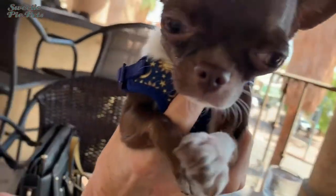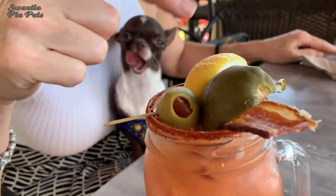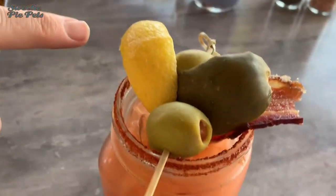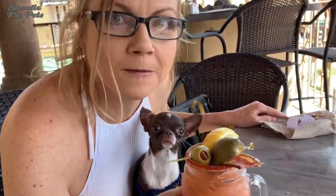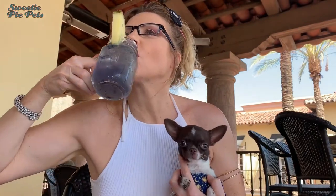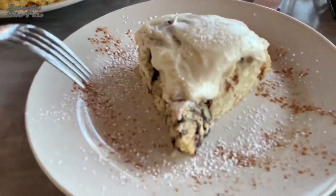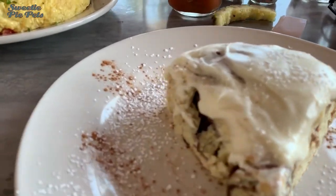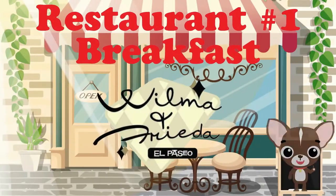Our first restaurant stop: Wilma and Frida's, for breakfast. This is a Bloody Mary and it's so cool — it looks like it has a salad on top. It has bacon, a pickle, olives, lemon, and bacon salt. You can taste the bacon salt. I got a goat cheese omelet and fruit, and they make their own homemade English muffins. And you got cinnamon milk with lots of frosting. Wilma and Frida's — is it dog friendly? Yes.